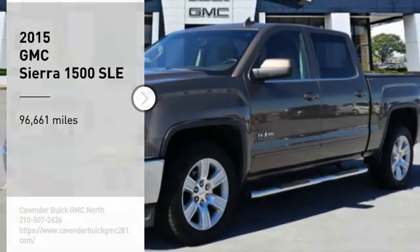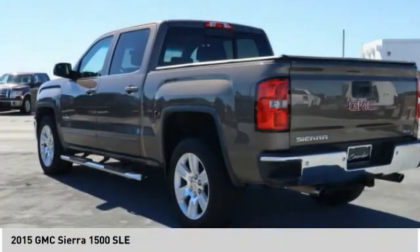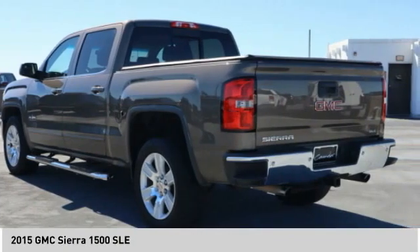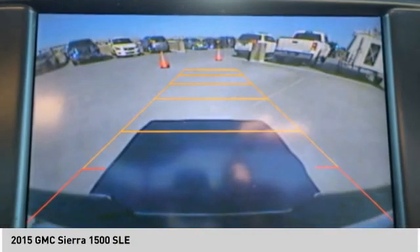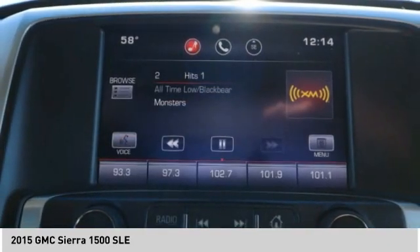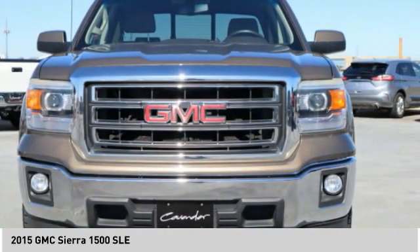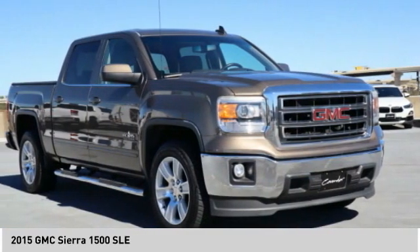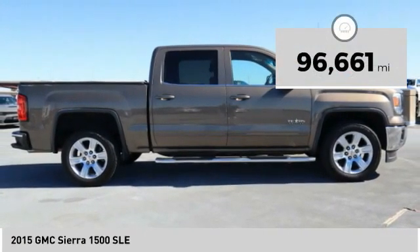Stop by and take a look at the 2015 Sierra 1500. The GMC Sierra is a full-size pickup with all the functionality you could expect. With multiple trim levels, the GMC Sierra provides a wide range of features for you to enjoy. Power and advanced technology can both be found in this fantastic truck. This vehicle has less than 100,000 miles.